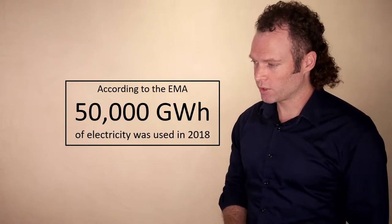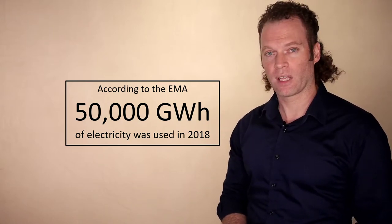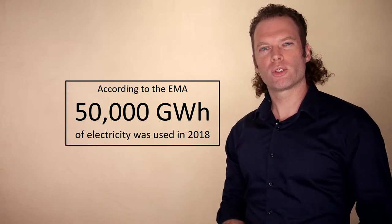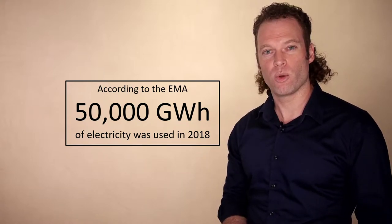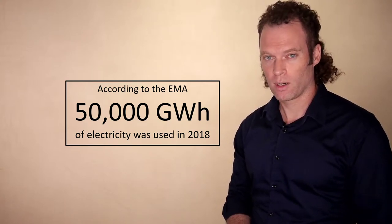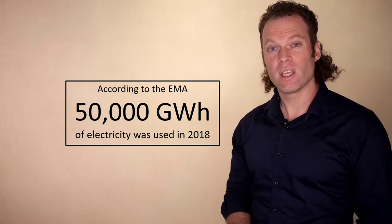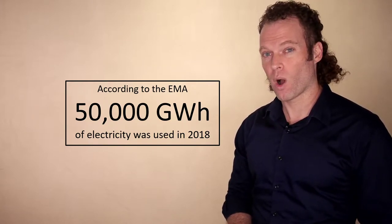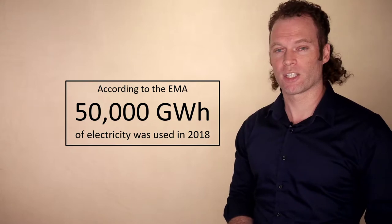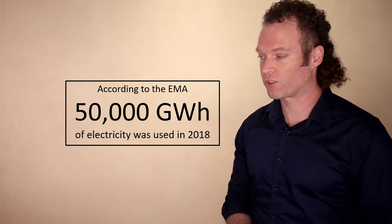Where is this electricity used? According to the Energy Market Authority, about 50,000 gigawatt hours of electricity was used in Singapore in 2018. Most energy consumers are probably familiar with the kilowatt hour — that's the unit of billing. Energy consumers in Singapore generally pay about 20 cents per kilowatt hour. A kilowatt hour is a thousand watt hours, and a gigawatt is a million kilowatts. At 20 cents per kilowatt hour, 50,000 gigawatt hours costs about $10 billion. So Singapore consumed $10 billion worth of electricity in 2018.